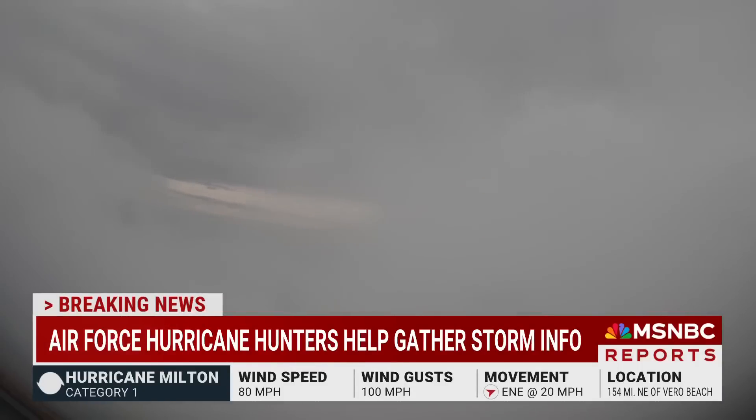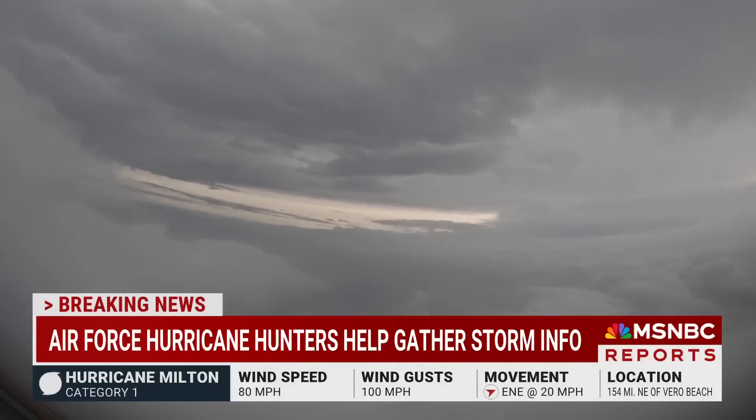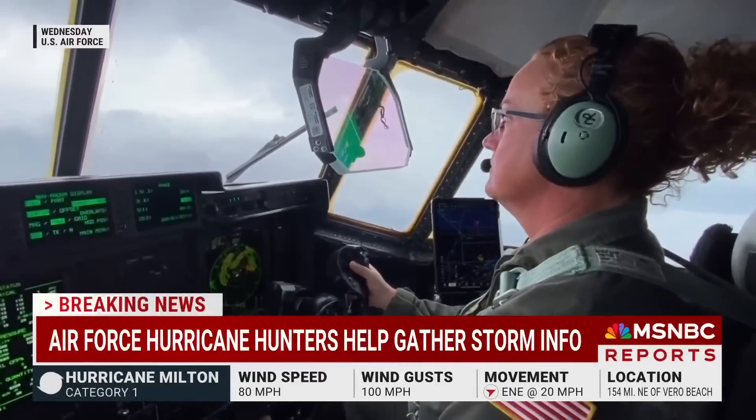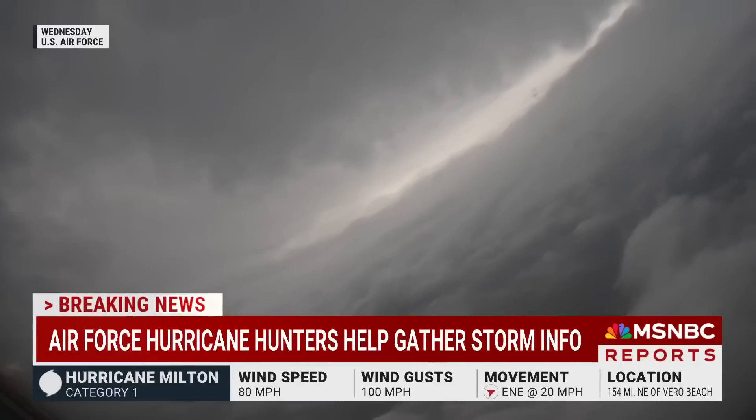Before the storm, how do forecasters gauge the direction and strength of a storm before it reaches landfall? A critical factor are the experienced pilots who fly into the storm before it reaches populated areas to gather wind speeds, temperature, and other readings with a crew in a specially equipped plane.